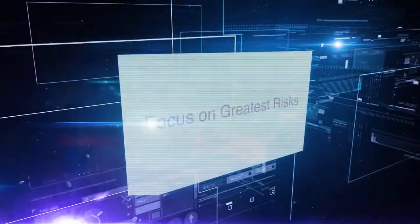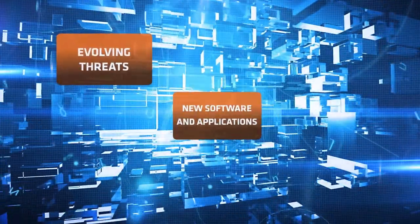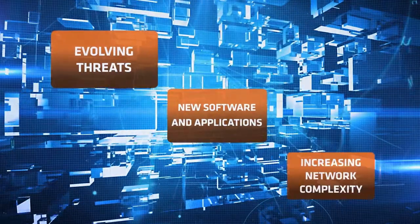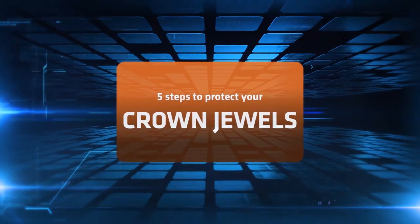What if you could quickly focus your resources on the greatest risks? Even as hackers evolve, new software and applications emerge, and your network complexity grows. There are five steps to protect your crown jewels.